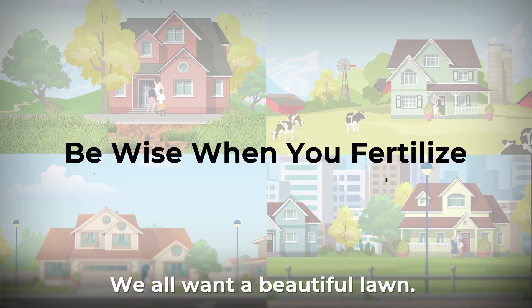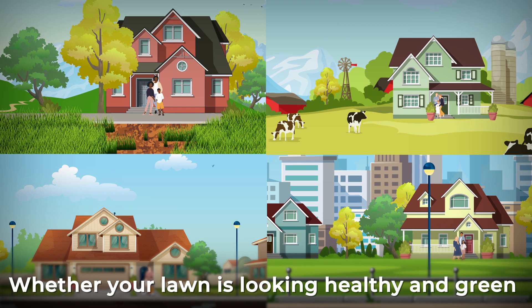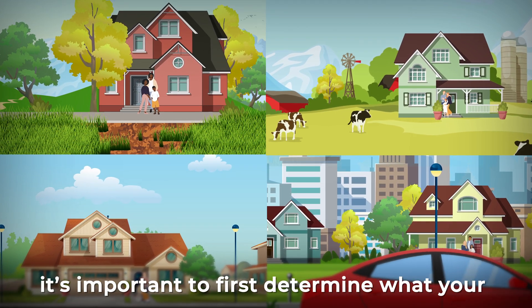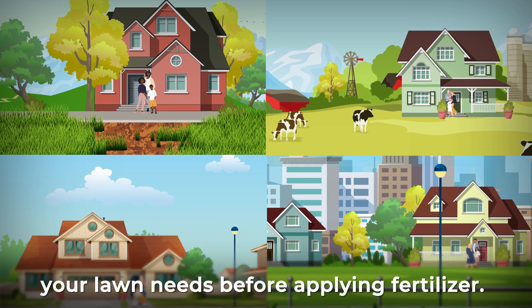We all want a beautiful lawn. Whether your lawn is looking healthy and green or a bit under the weather, it's important to first determine what your lawn needs before applying fertilizer.